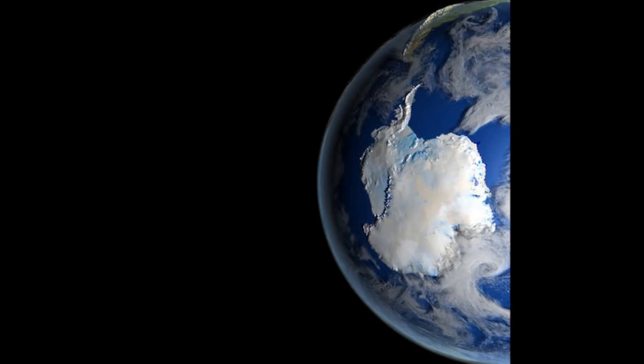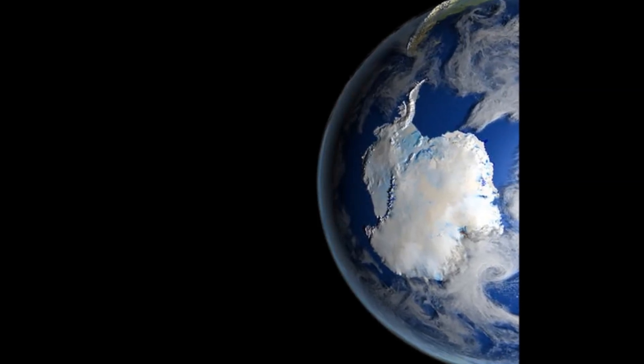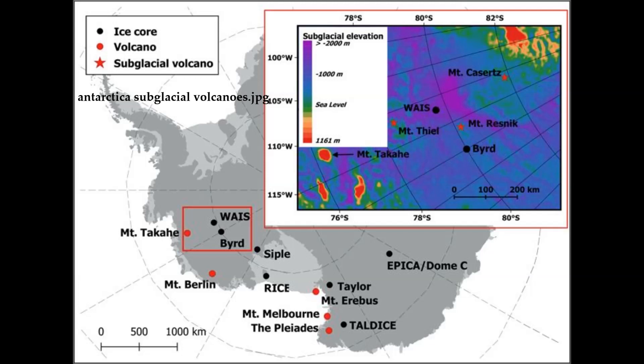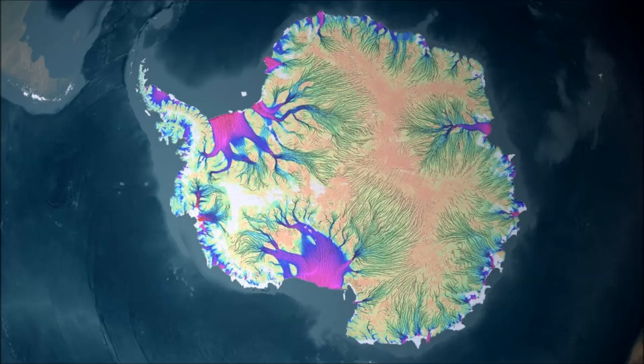Understanding the sources and future of the meltwater under West Antarctica is important for estimating the rate at which ice may be lost to the ocean. Antarctica's bedrock is laced with rivers and lakes, the largest of which is the size of Lake Erie. Many lakes fill and drain rapidly, forcing the ice surface thousands of feet above them to rise and fall by as much as 20 feet.